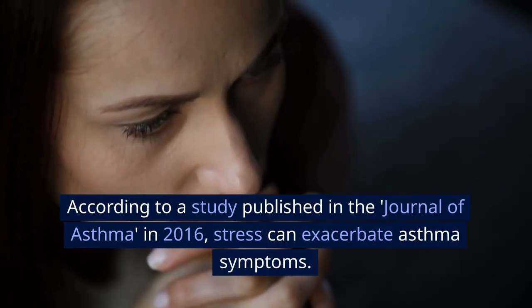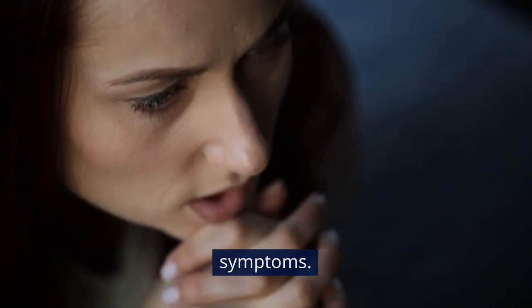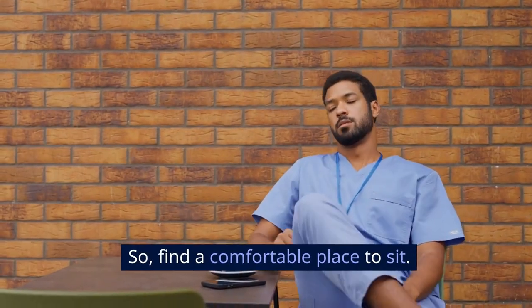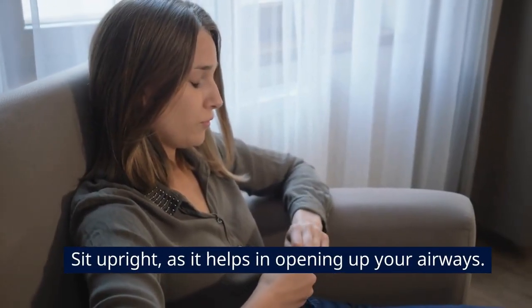According to a study published in the Journal of Asthma in 2016, stress can exacerbate asthma symptoms. So, find a comfortable place to sit. Sit upright, as it helps in opening up your airways.